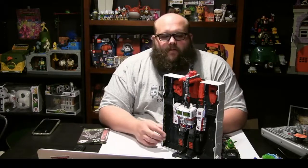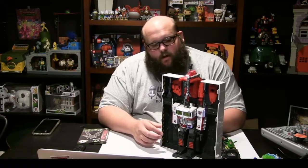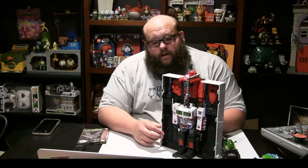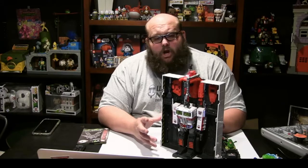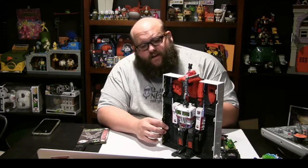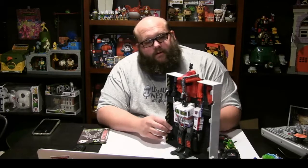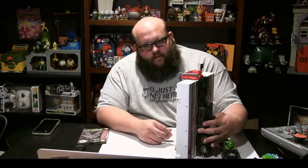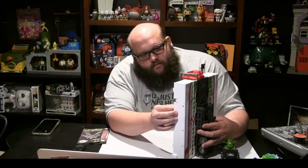That is our review of the Ecto-35 Optimus Prime San Diego Comic-Con exclusive. These videos are a lot harder to do than I expected — the editing that must go into the ones I've seen online is going to be fun to work through with this one. Lots of dead air, lots of internal cursing, lots of external cursing.